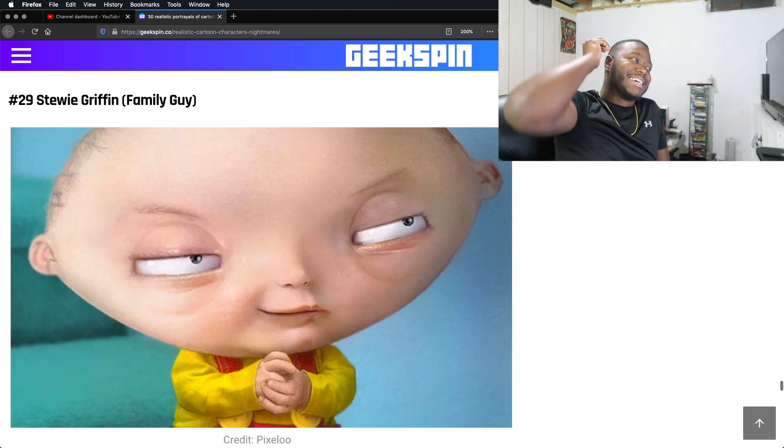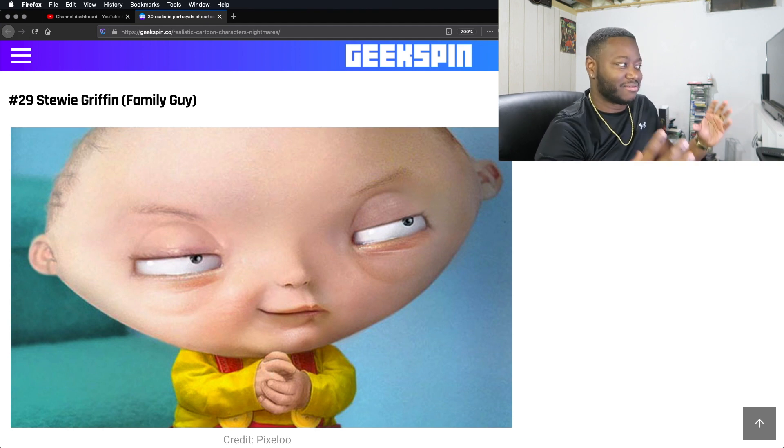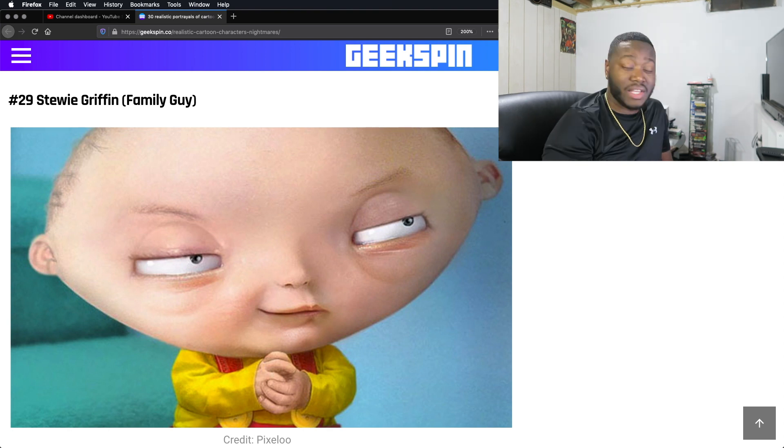That's Stewie. I mean, yeah, it looks menacing. That weird-ass watermelon-shaped head — to have a head that shape, can't even imagine that.